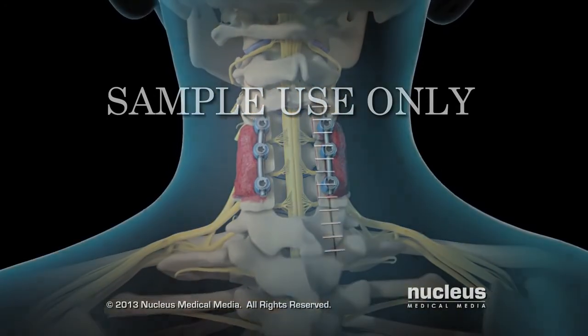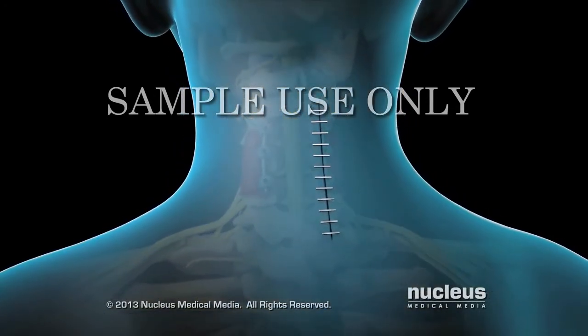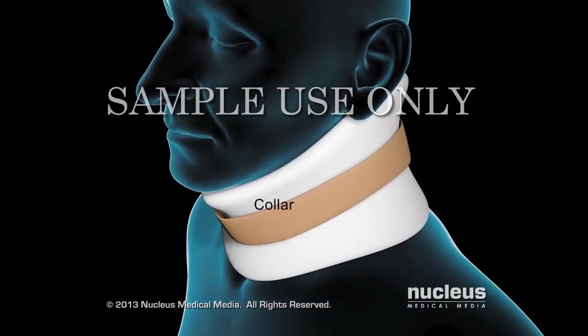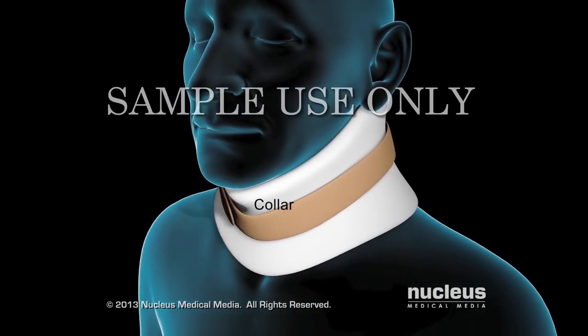Your surgeon will close your skin incision with sutures, surgical skin glue, or staples. Your neck may be placed in a collar to keep it still while your vertebrae fuse.